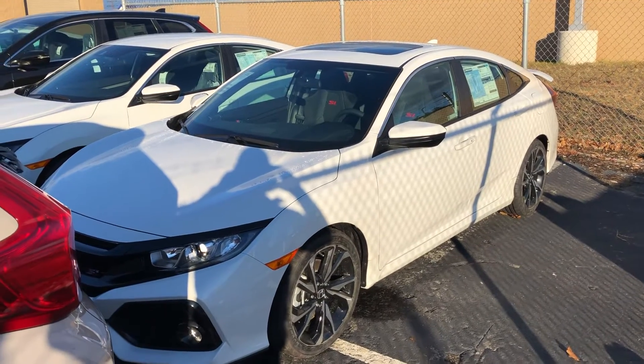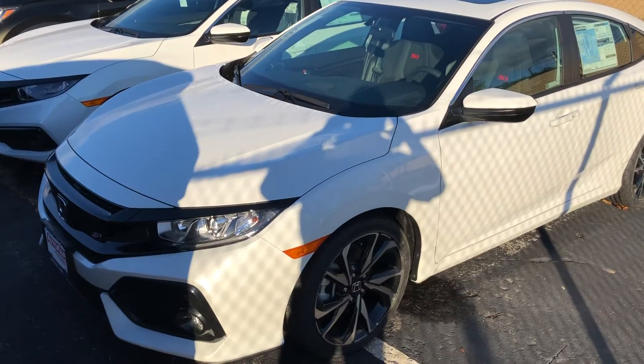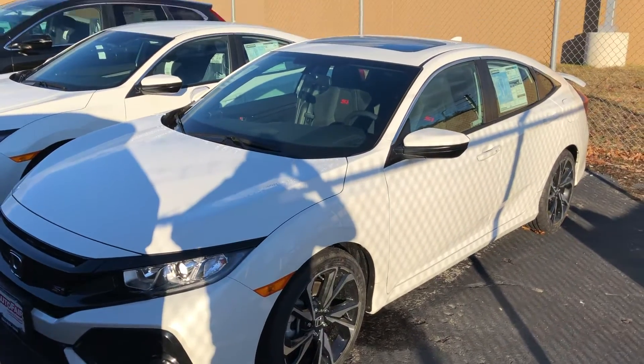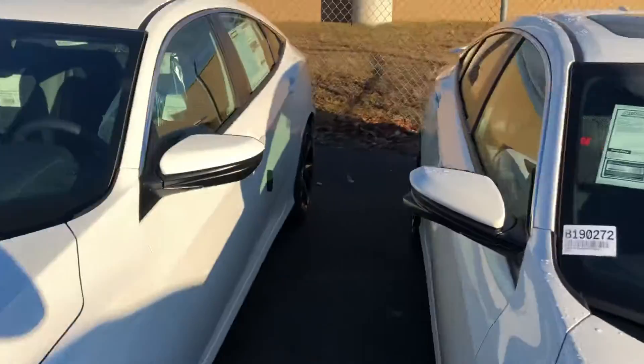Hello Bill, how are you today? Harrison here with AutoFair Honda, just shooting a quick video of the 2019 Honda Civic SI, hopefully to give you a good look at the vehicle before coming in to check it out.